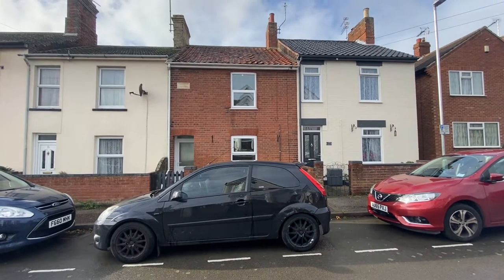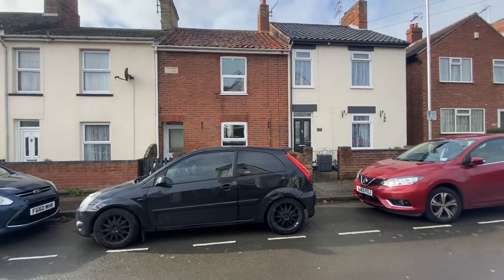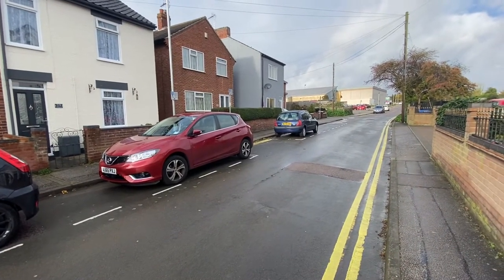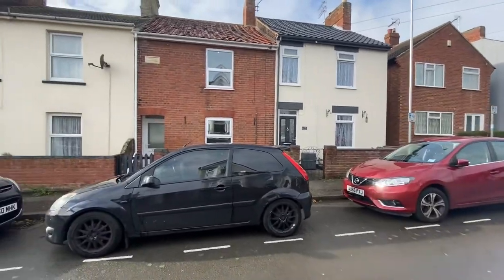Hello, it's Paul Hubbard, estate agent, looking to show you a new property coming to the market today. We're currently at North Lowestoft on Water Lane. For those of you who don't know this road, it is conveniently close to the Sport and Leisure Centre. Let's go and have a little look.